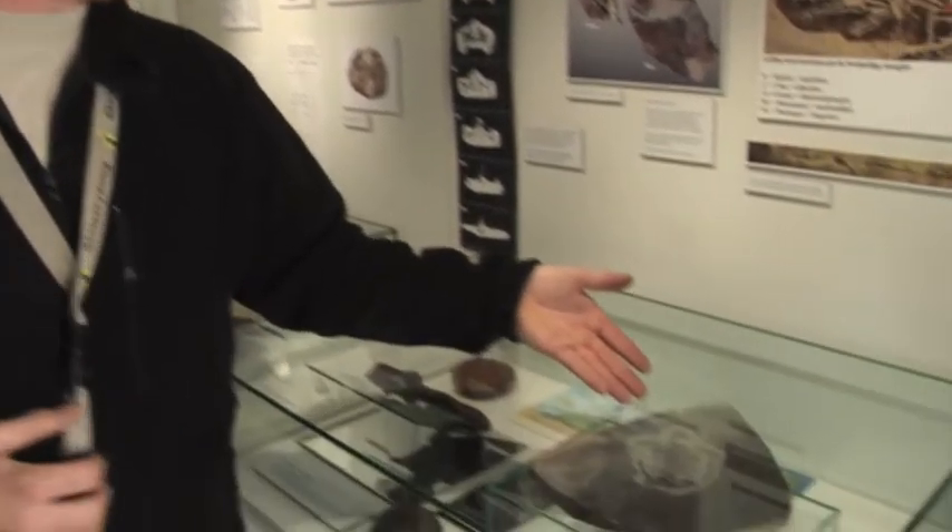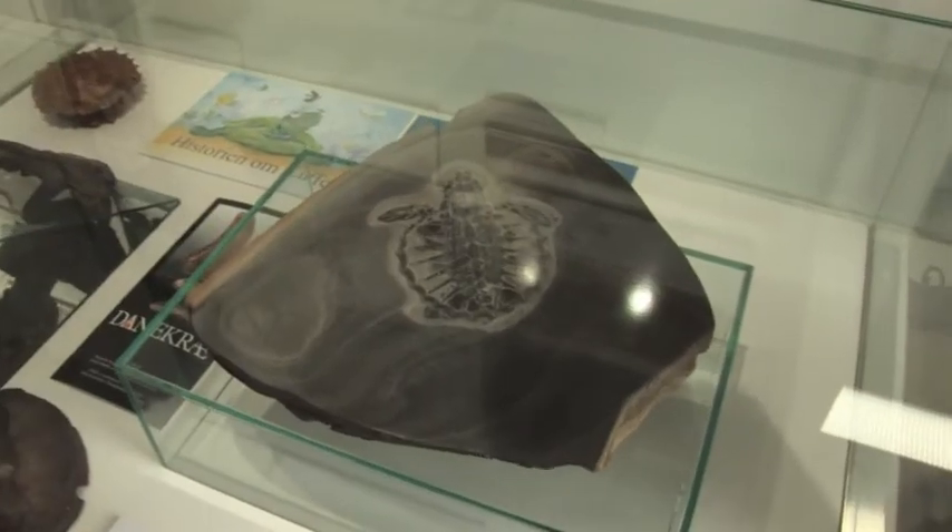The reason why it's so well preserved is because the Mowclay contains a lot of small algae called diatoms. The diatoms preserved this fossil because they consumed all the oxygen on the sea floor. Take a look at it — it's fantastic in preservation.